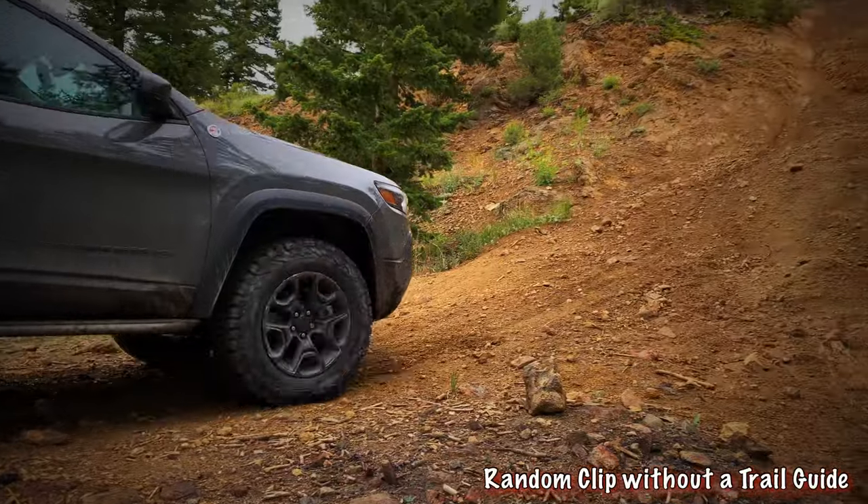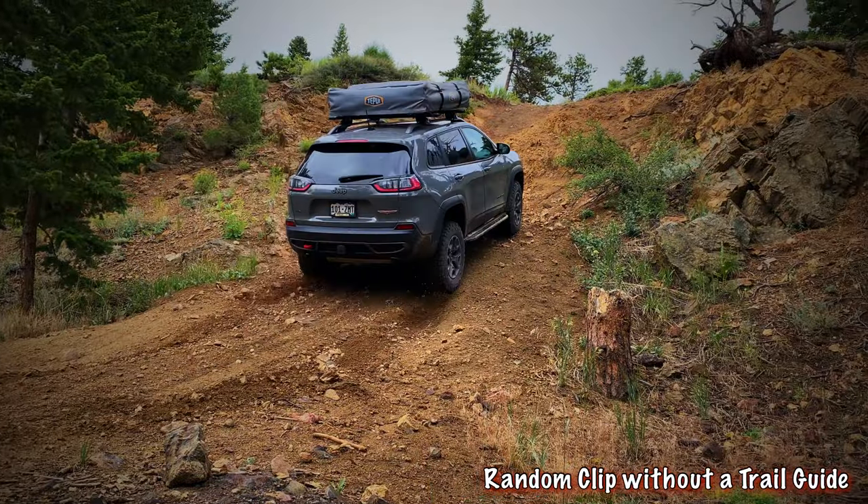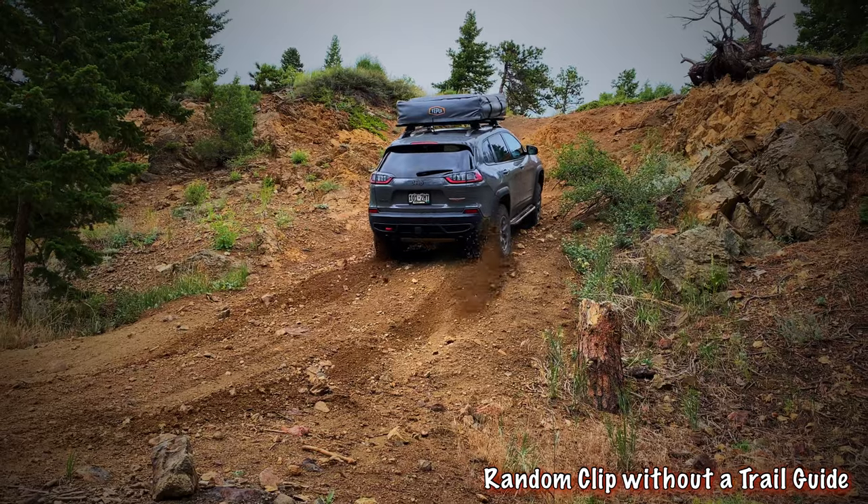Thank you so much for watching this video. I know it was a little bit different than my normal trail guides, but we'll get back out here with a whole bunch of different vehicles and do a full trail guide on T-33. If you want to see more of Zack...